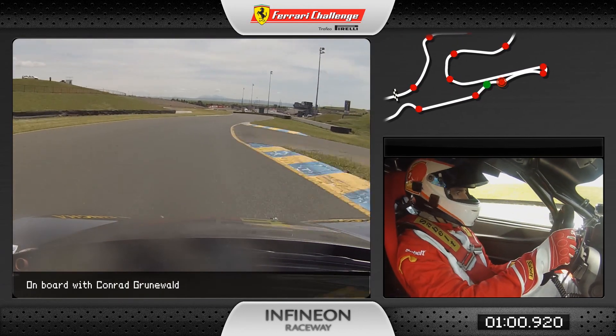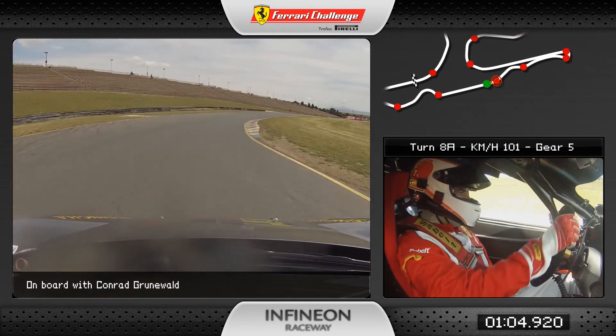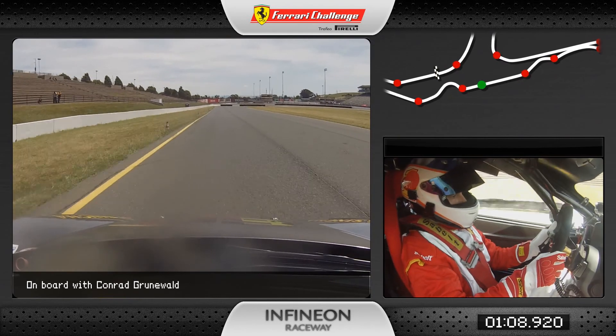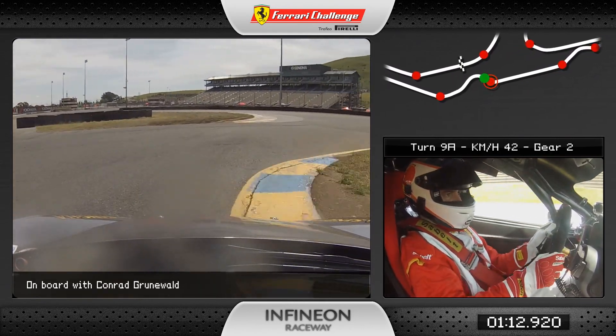Up to fifth gear for the S's — the last two S's are the toughest. I'm going to try to stay away from the brake here and go hard on the throttle over the crest. The car gets very light at the top of the hill.